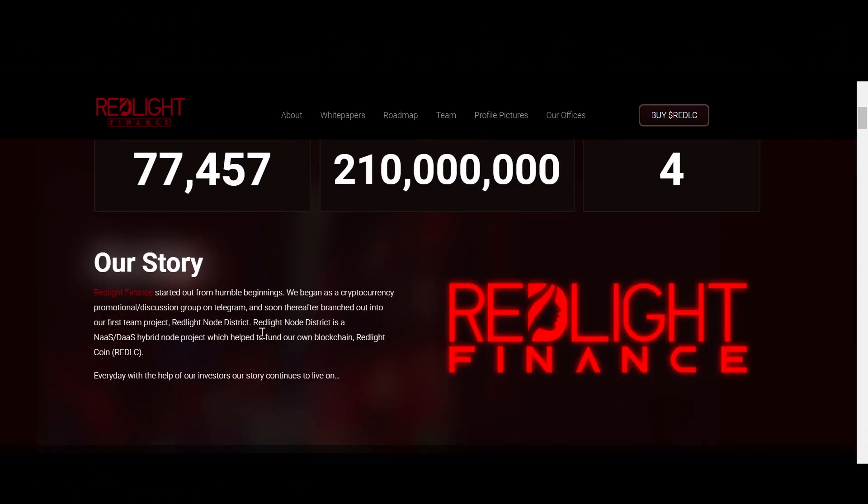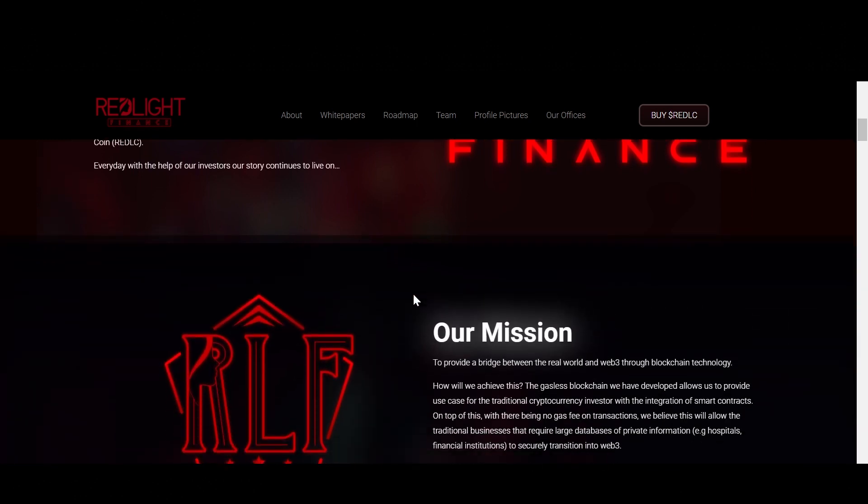Redlight Finance started out from humble beginnings. They began as a cryptocurrency promotional/discussion group on Telegram, and soon thereafter branched out into their first team project, Redlight Node District. Redlight Node District is a NaaS/DaaS hybrid node project, which helped to fund their own blockchain, Redlight Coin (REDLC). Every day, with the help of their investors, their story continues to live on.